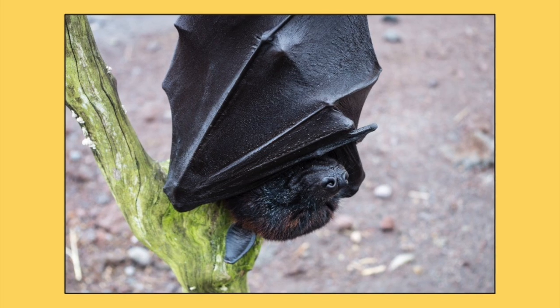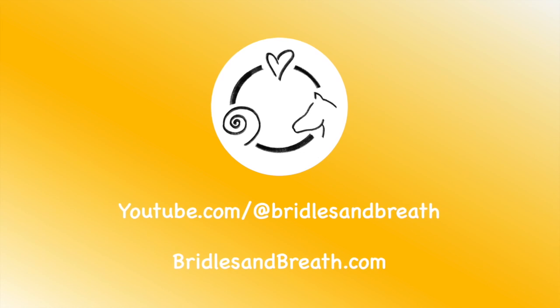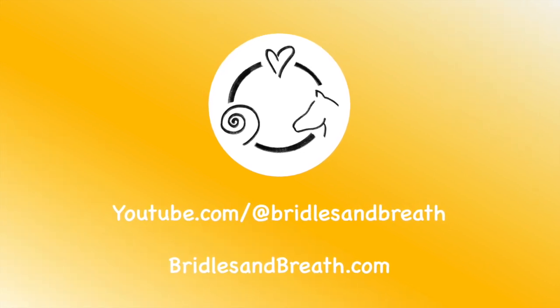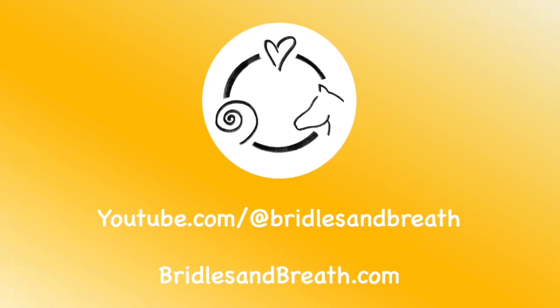I'm so excited to see who moves into our bat house and how many bugs they eat. For more great tips about how to live sustainably on your property, be sure to drop by bridlesandbreath.com and join our YouTube channel.